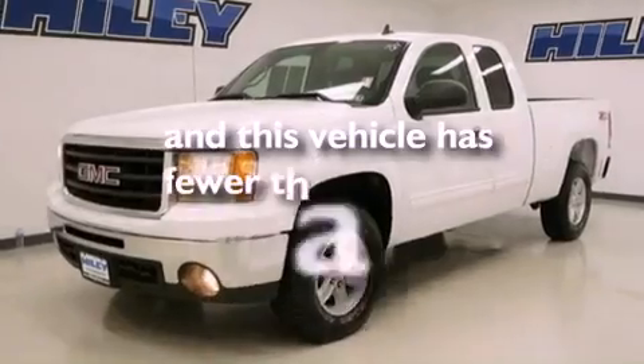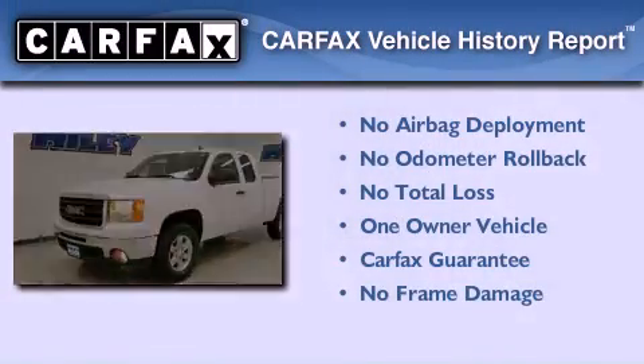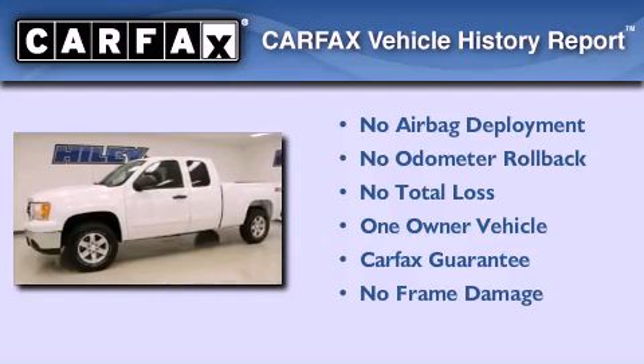This vehicle has fewer than 7,000 miles on the odometer. This GMC has had only one owner, and it qualifies for the Carfax buy-back guarantee.